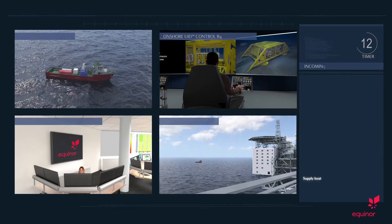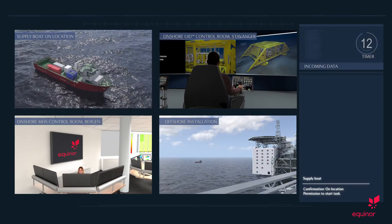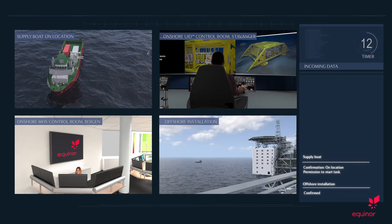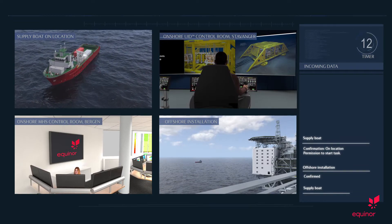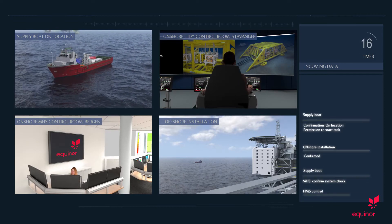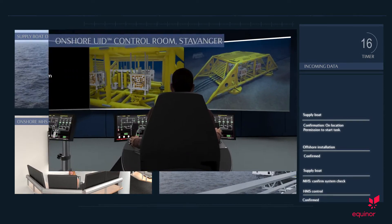Supply boat, confirmation on location, permission to start task. This is Oseberg — confirmed. Supply boat, MHS confirm system check. This is module handling system — confirmed. Supply boat, UID ready to replace SCM.